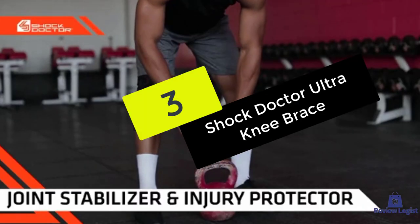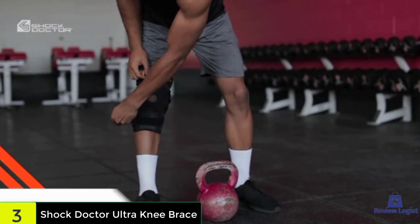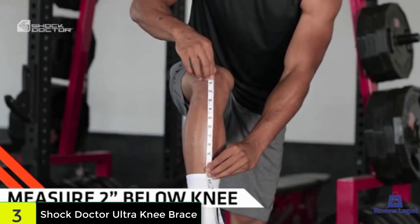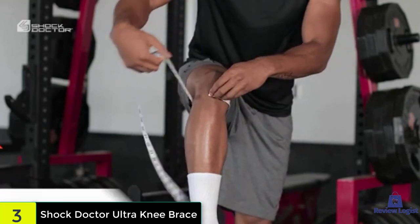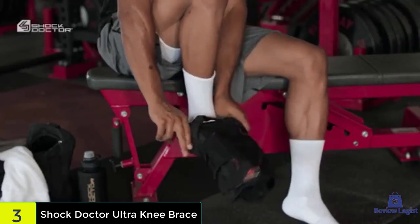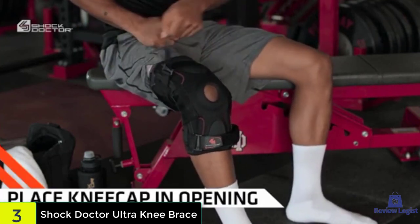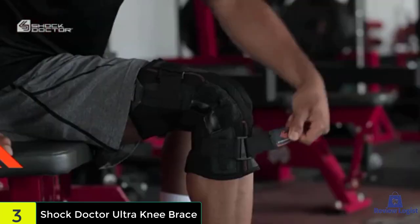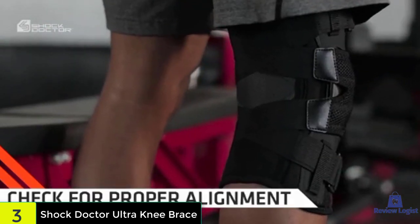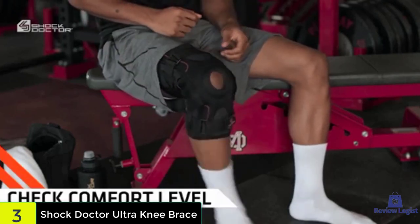At number three, we have the Shock Doctor Ultra knee brace. This brace is built like a tank but soft and comfortable to the touch, made from a combination of Lycra and neoprene, which is soft, elastic, hypoallergenic, and easy to wash. The material wicks away moisture but keeps the body's natural heat to aid in healing through warmth and increased blood flow. The padded patellar opening offers support for the kneecap, while aluminum stays make sure your knee can withstand side impact. The patent-pending straps make this a one-size-fits-all brace that fits snugly without squeezing the sensitive joint, and it comes with finger tabs to make it easier to pull on.